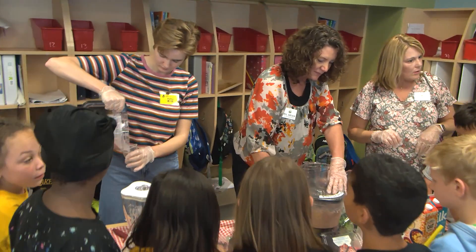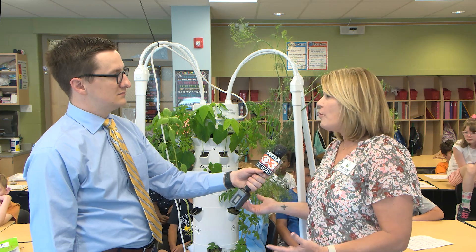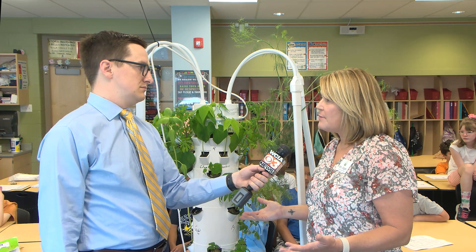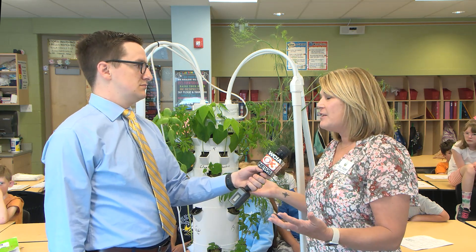Now Mr. Ponder and other teachers who used the towers can take home the plants that need to finish growing in the ground, and they'll transplant those — or students can take them home as well. So it's kind of fun. This is not the end, even though this is the end of the school year.